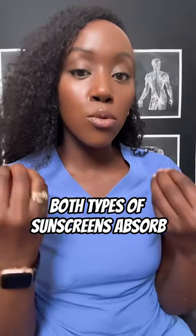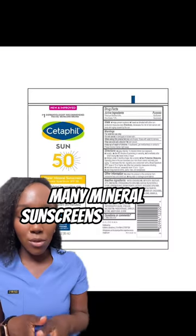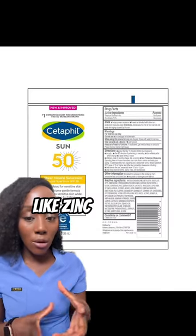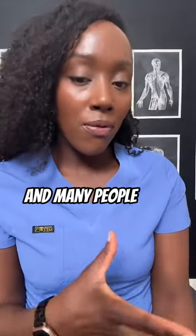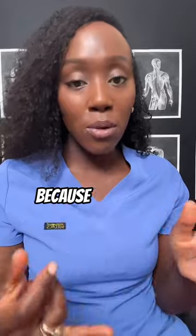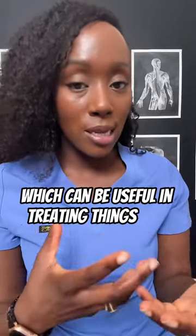Both types of sunscreens absorb light in the form of heat, but mineral sunscreens do a bit more reflecting of light. Many mineral sunscreens are based off of ingredients like zinc oxide and titanium dioxide, exactly like this Cetaphil one. Many people find that mineral sunscreens are better for them because they do a better job at blocking visible light, which can be useful in treating things like melasma.